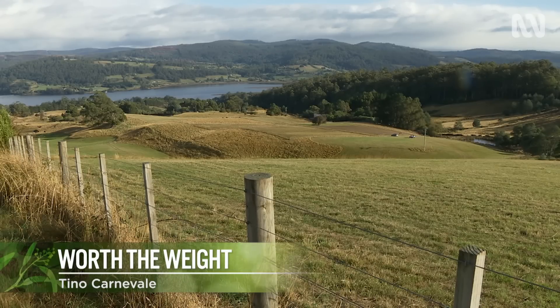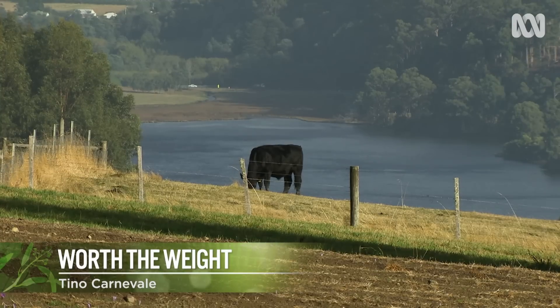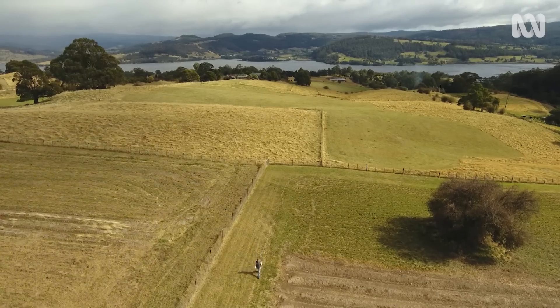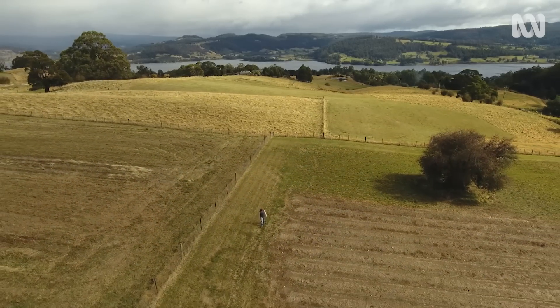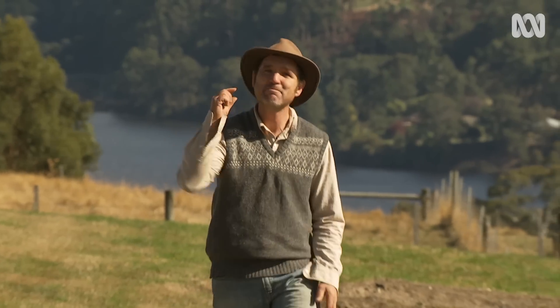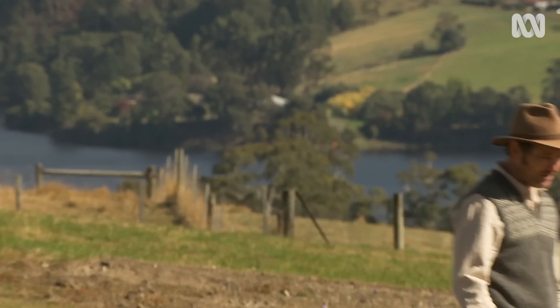I'm in the Huon Valley in the south of Tasmania. It's a region known for its wilderness and rolling green hills. This is a very expensive view, but not just because of the open horizon and glimpses of the river. It's actually because of something much, much smaller that people from all over the world covet.